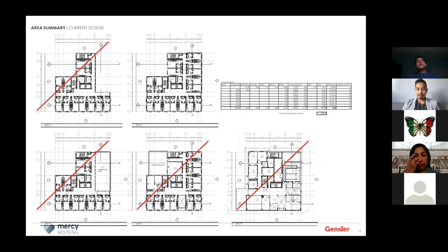Ideally everything is worked out before you go to the city because you don't want to get approved for something and then have to go back and get approved again. Unfortunately for this project, that's sort of exactly what happened — we thought we were pretty far along with the design and then found out we had to up the efficiency of the building. Part of the expenses are what it costs to build the building, but also what it takes to run the building.